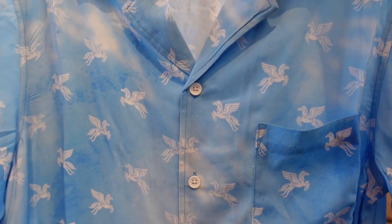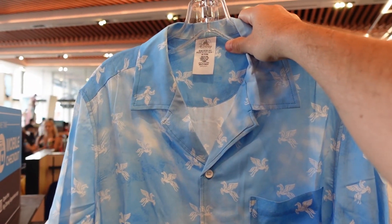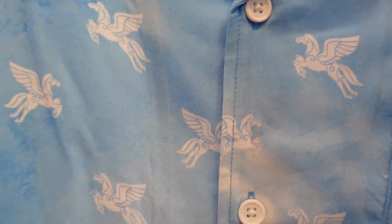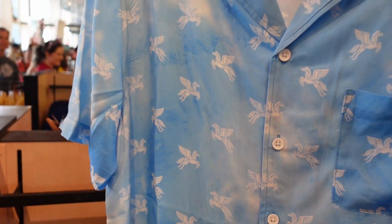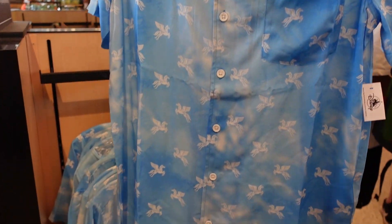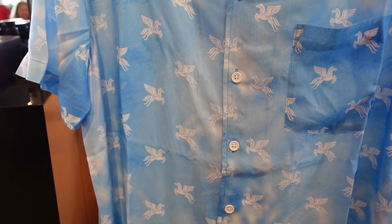For anybody interested in button-down shirts, check this out — it's $60, which is a little expensive, but look at it. It's got the little Pegasus and other Hercules imagery in this sky-blue texture. Pretty much the same on the back. It's almost like a Hawaiian shirt kind of feel, but Hercules. I love that they're bringing more and more Hercules stuff into the merchandise.